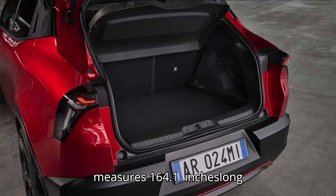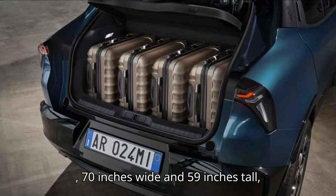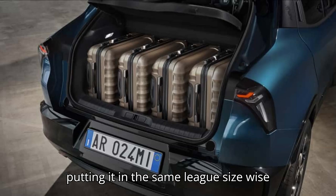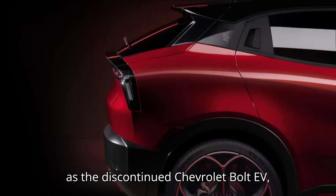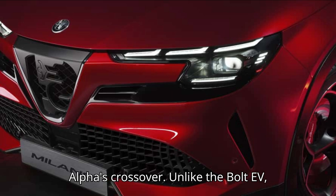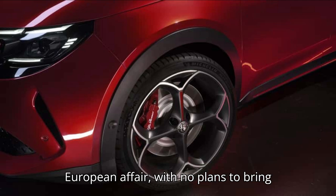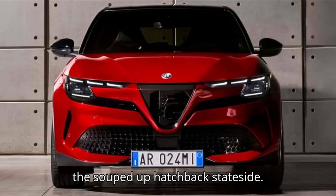The Milano measures 164.1 inches long, 70 inches wide, and 59 inches tall, putting it in the same league, size-wise, as the discontinued Chevrolet Bolt EV, which is roughly 3 inches taller than Alfa's crossover. Unlike the Bolt EV, however, the Milano will be strictly a European affair, with no plans to bring the hatchback stateside.